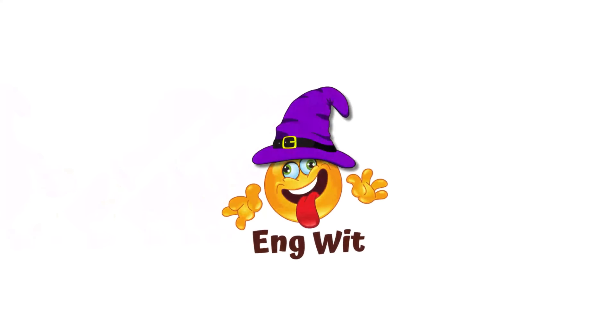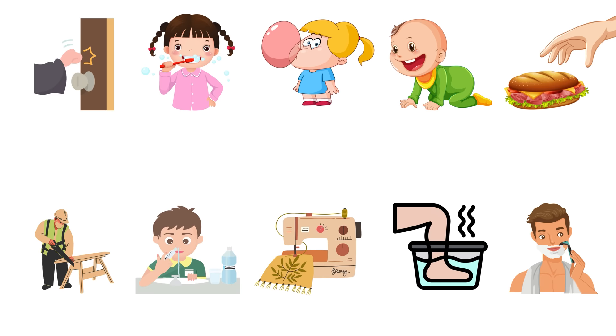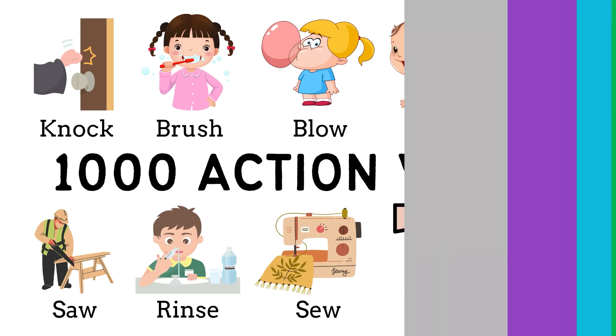Hey guys, how are you doing? Today, we'll continue learning common action verbs in English, part 2. You can review part 1 through the link in the description. Let's get started.